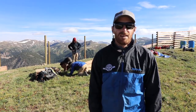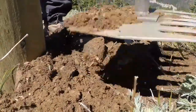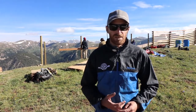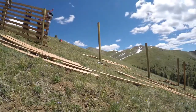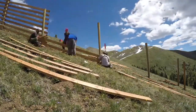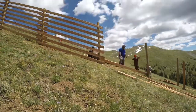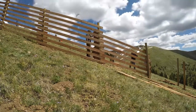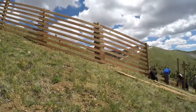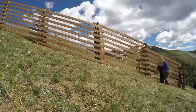Snow fence is actually pretty simple to build. You come out and dig yourself a big post hole. Once we've got the posts in the ground, they're leveled and straight, and then we start tacking the boards up with just regular lag bolts. We space them out so that the wind can get through and get slowed down.